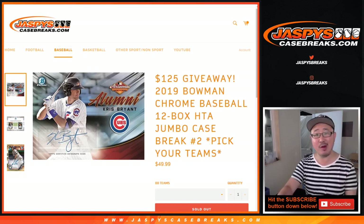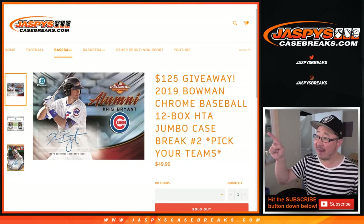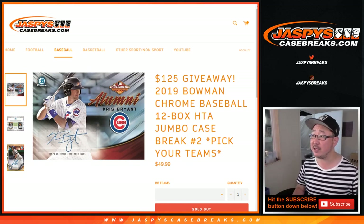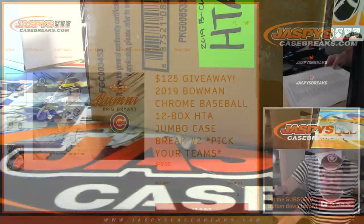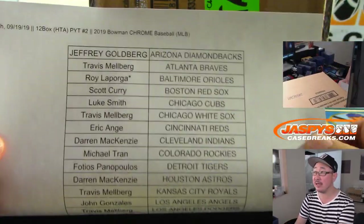Hi everyone, Joe for JaspysCaseBreaks.com. Happy Thursday. We are about to do 2019 Bowman Chrome Baseball. 12 box HTA. Pick your team number two from JaspysCaseBreaks.com.